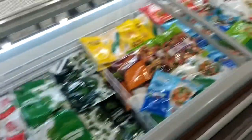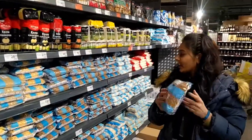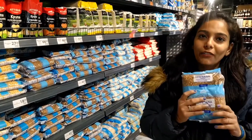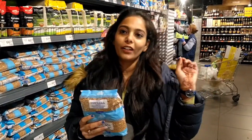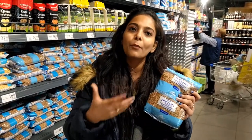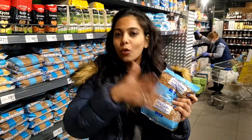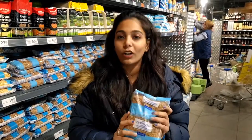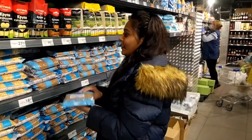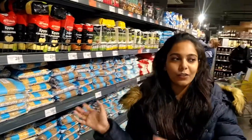Next is this - this is Harich. These are Buckwheat Seeds. It has a high protein content, so it's very good for health. Indian people may not know about it, but you can cook it, soak it, or boil it and eat it. It has a high nutritional value and is easily accessible.